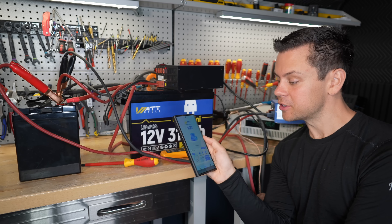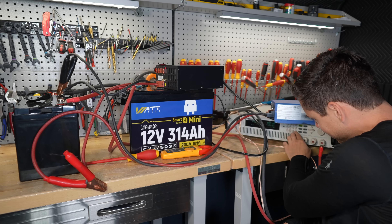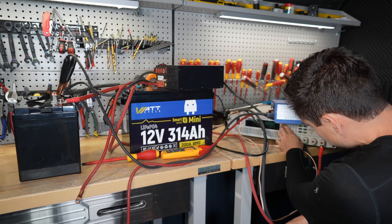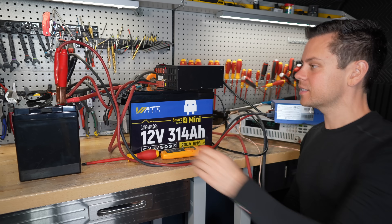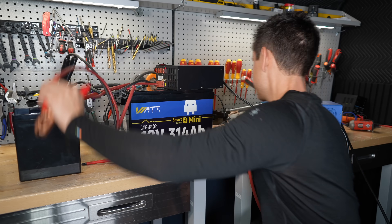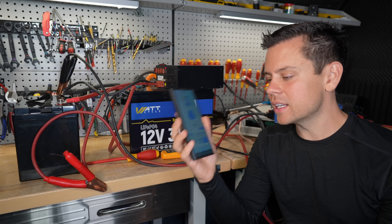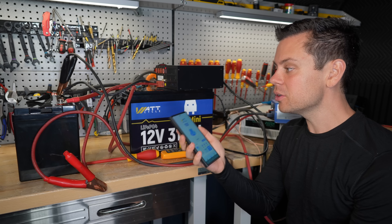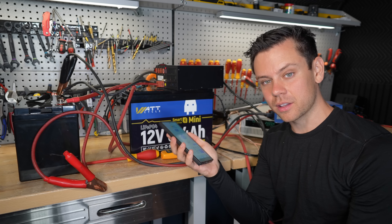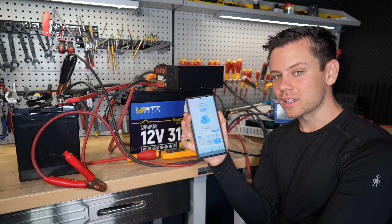We're at 100% so we can start this test. Removing the chargers, now adding the load — and zero amps. It is doing it again. So it really doesn't matter what battery you connect in parallel. The same issue exists whether you connect it with other smart batteries or not, and it doesn't matter which smart battery brand. They are all doing this.